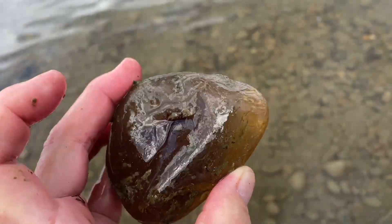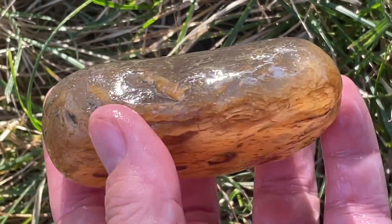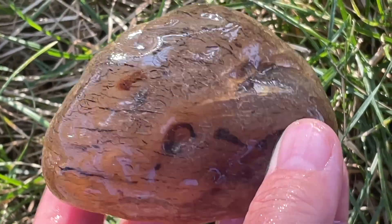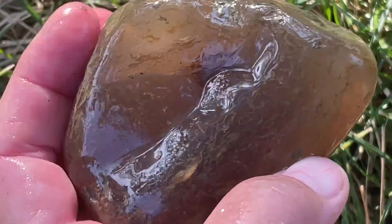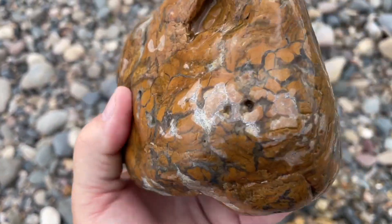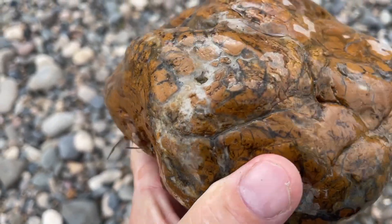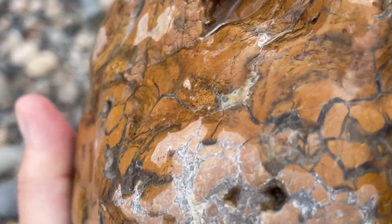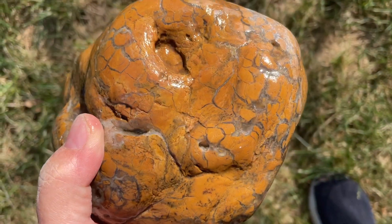This, on the other hand, is definitely an agate. I've been trying to only pick up smaller stuff because I'm quite a ways in and it's quite a hike back with my backpack full, but this is a brecciated jasper that has been filled with agate material. What a brecciated jasper!